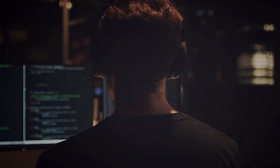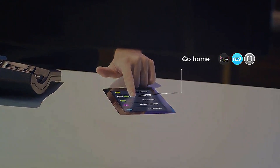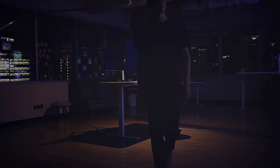What if I told you that this isn't the office of the future, but the office of your new every day? Say hello to the AI-powered Smart Desk 3. Say hello to a workspace that works for you. Welcome to your new smart office by Autonomous.